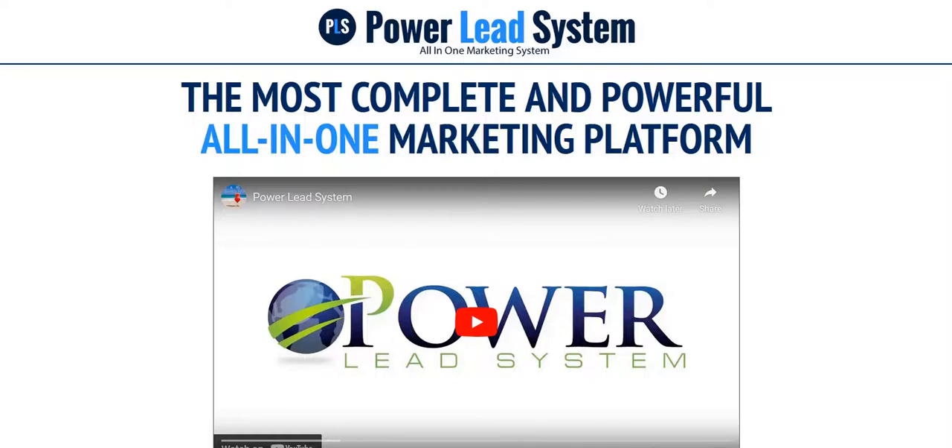Hey there, welcome to my video on PowerLead system, this internet marketing system. My name's Adam from Web Traffic Toolkit and I work from home as a full-time internet marketer. Been doing this for around 10 years now, so I've seen lots of systems like PowerLead system come and go over the years. Hopefully my thoughts on it will be of help to you.